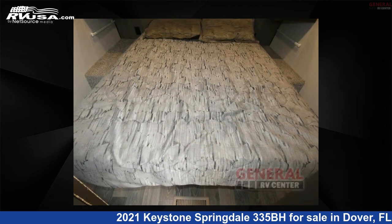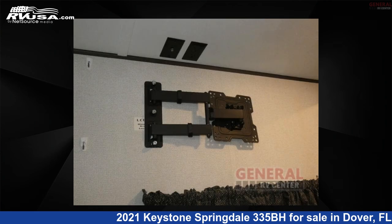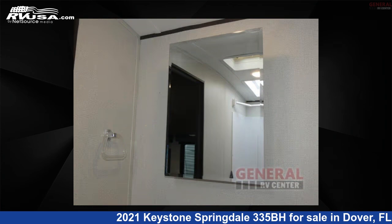The floor plan layout of this travel trailer features bath and a half, bunkhouse, front bedroom, outdoor kitchen, and two entry and exit doors.